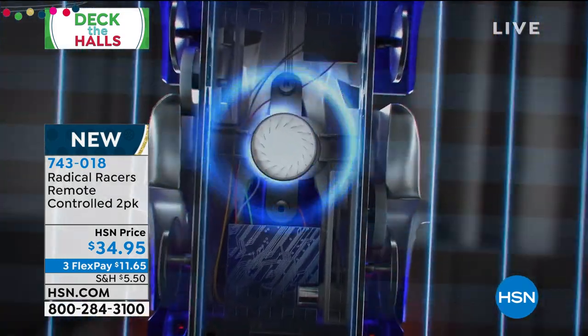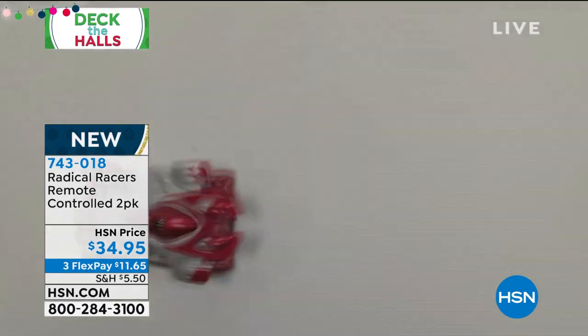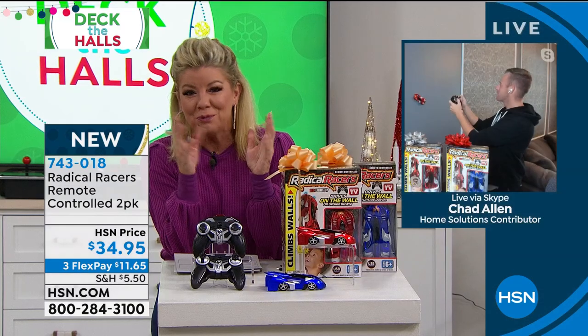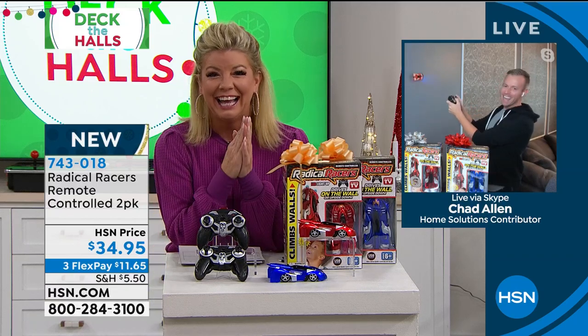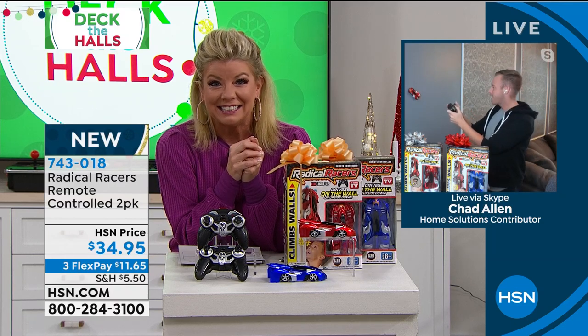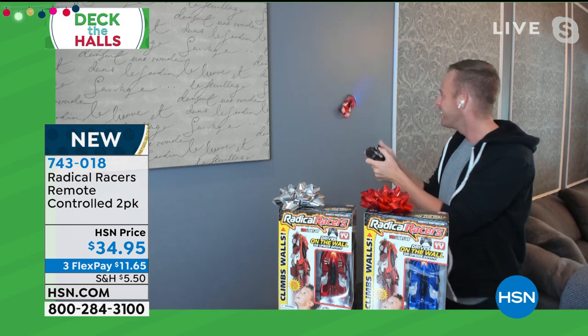You can see it does all kinds of cool little turns. Chad Allen, a very good friend of ours here at HSN, is joining us. Chad, are you really racing a car up your wall right now? I am. Hi everybody, welcome to my home. I don't know why, I don't know how I keep my job — I'm racing a race car on a wall.